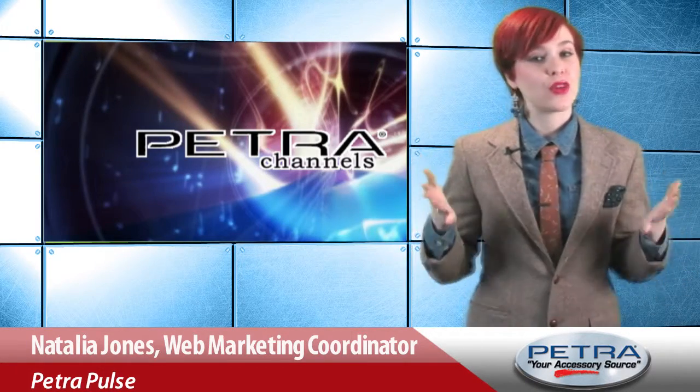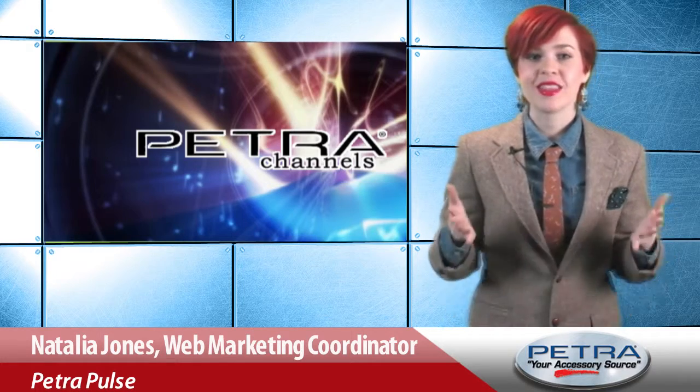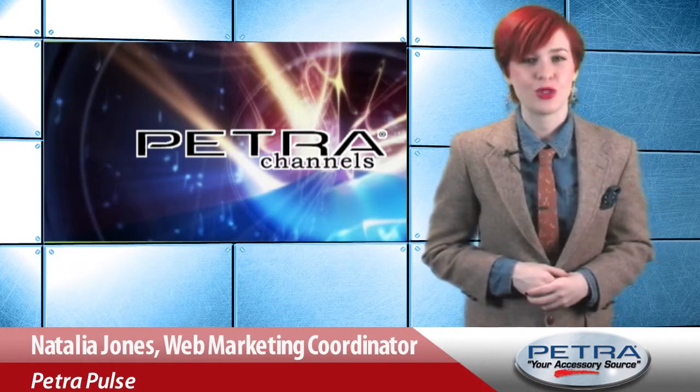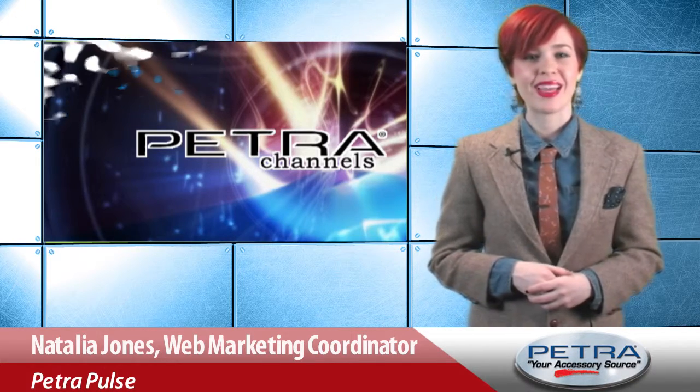Smartphones and tablets are great for quick picks, but for those moments your customers want to truly capture, get them behind this new digital camera from Bell Howell. Natalia Jones with Petra Channel is here to give you a quick look at one of the newest products to hit the Petra website.